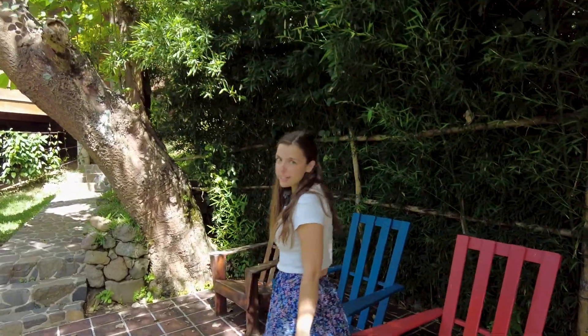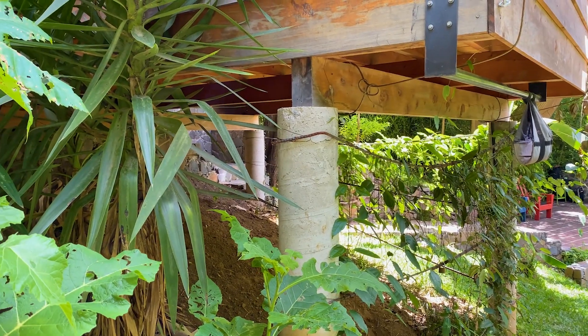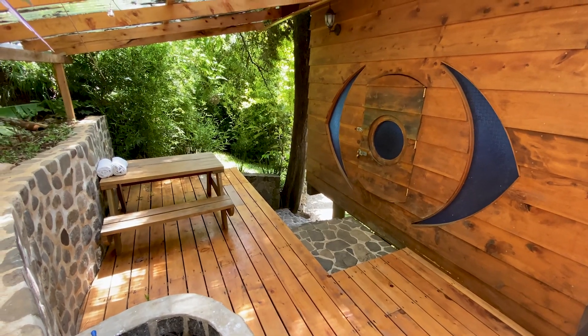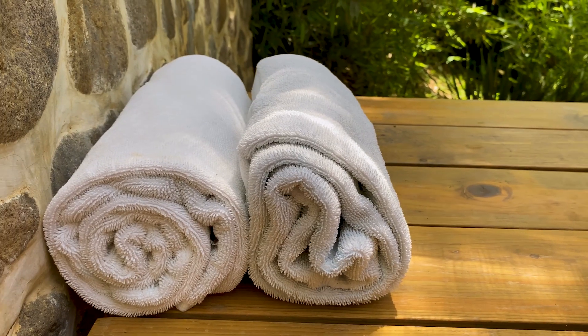Now let's head up the stairs to the treehouse. As you can see, it's totally off the ground, so it really is a treehouse. We made it to the front porch where we have a picnic table if you want to eat and chill, and we also have towels provided for us when we take a shower.